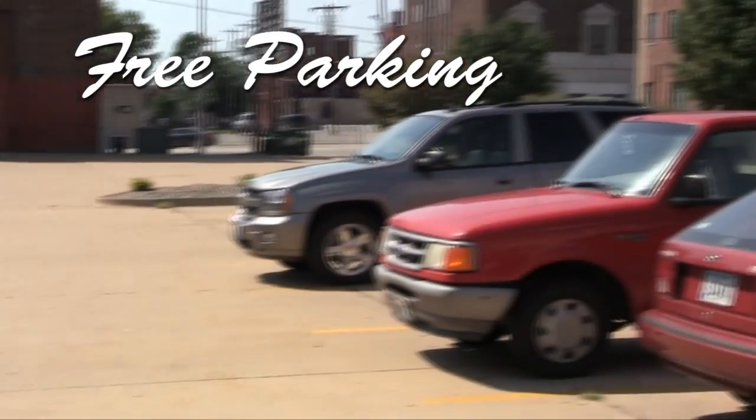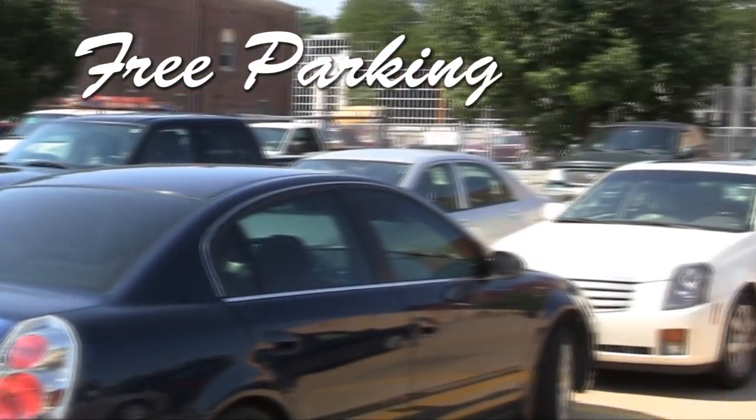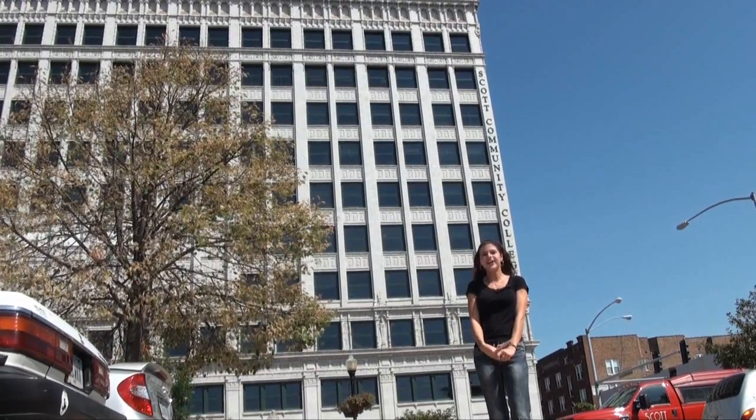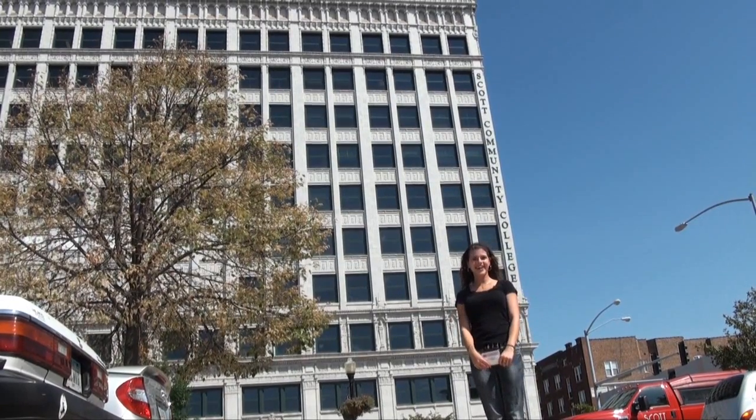Free parking! All you have to do is go to the office and sign up for a free parking pass. I hope you have enjoyed my online tour of the Call Building and I hope to see you as a fellow student. Have a nice day.